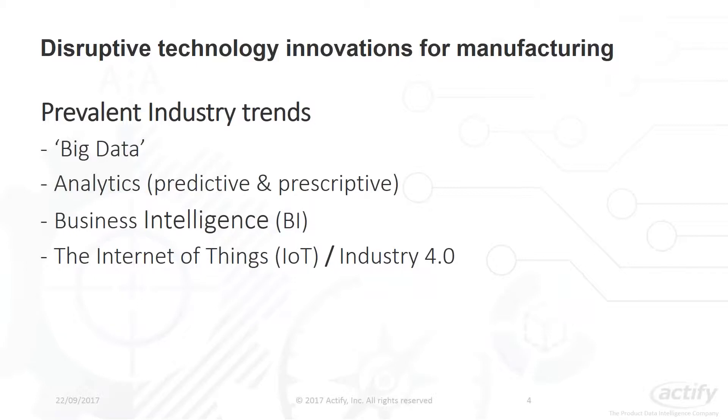Most of you will be familiar with terms such as big data, business intelligence, IoT, or the Internet of Things. From my perspective, reviewing these key trends, it's really all about data connectivity. The theme we're starting to see is this integration and merging of data between business systems and connectivity with the shop floor through sensors and connected devices. And the same is true for data that is being authored every day by employees within their respective business applications.